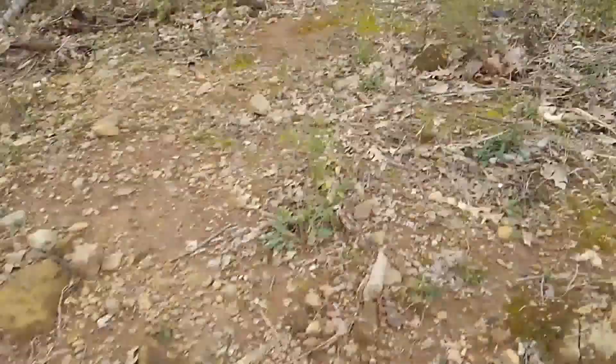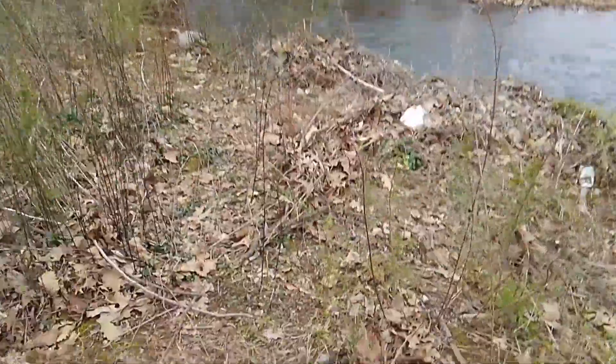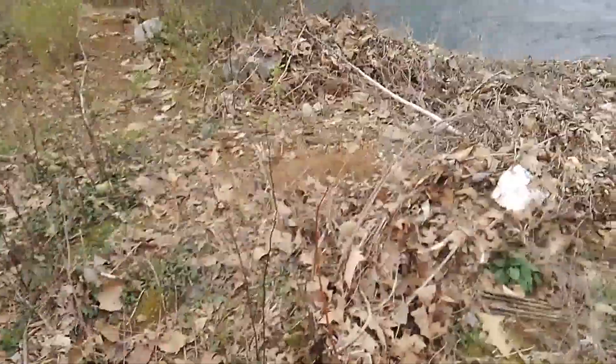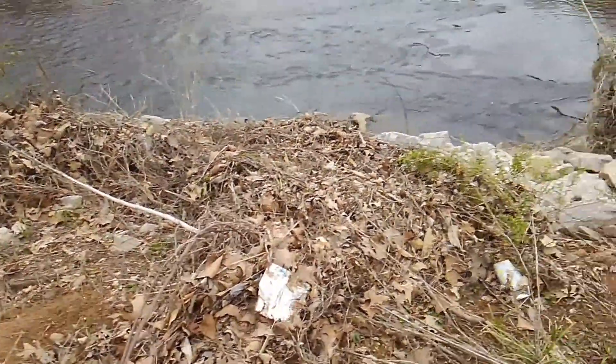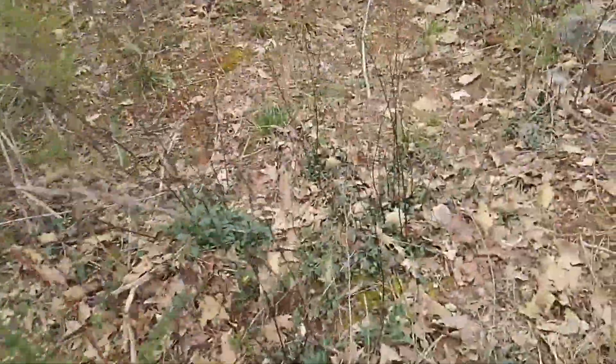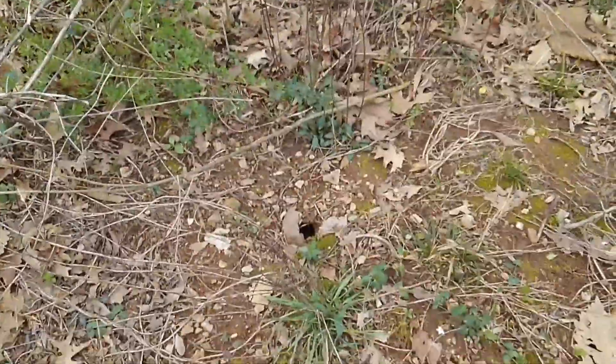It looks like I didn't find nothing of value today — just an old used tennis ball. No coins. And an old munchies chip bag, and something that looks like a wine box over there. Oh, a hole — could be a snake down in that booger.